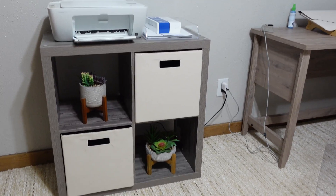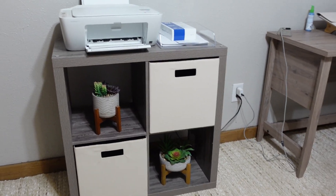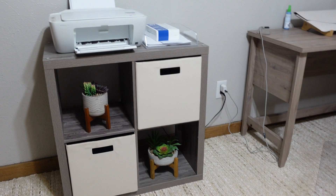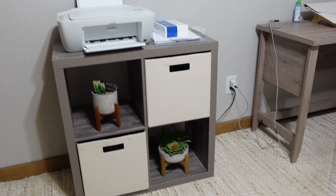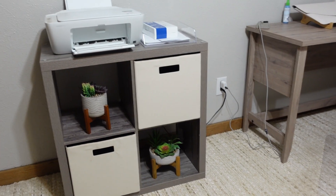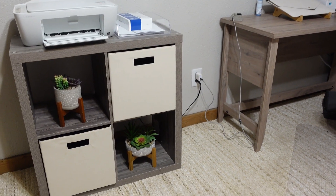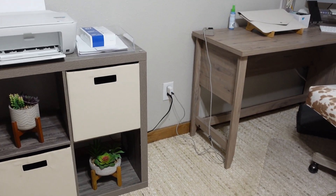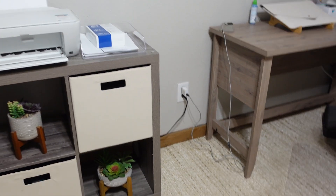I got that four-cube shelf — I don't know what you call it — at Big Lots, along with the white risers, which were $9.99 each. The shelf was about $49.99. Those plants I got at Walgreens a few years ago on 90% clearance. That printer is my old one, and the tray I got on clearance at Walmart as well.